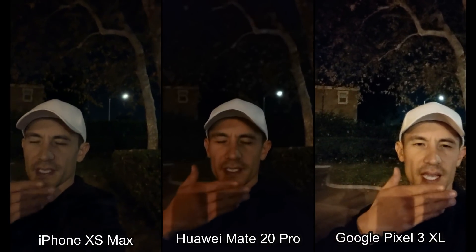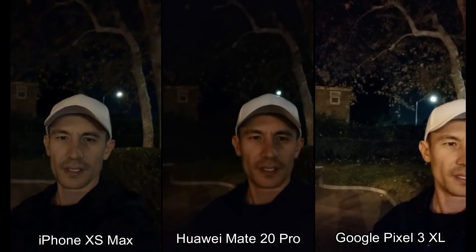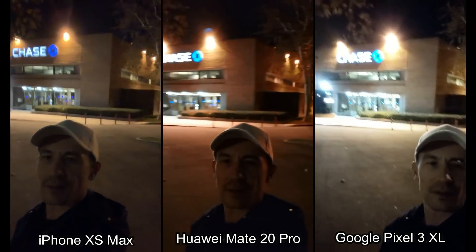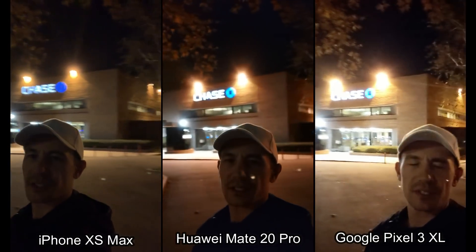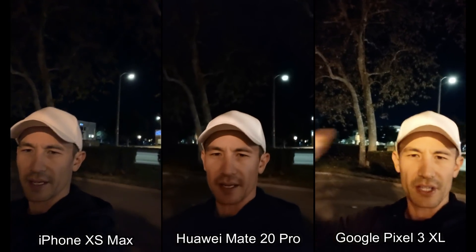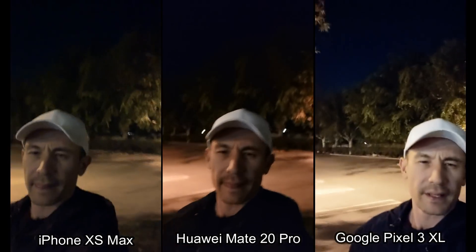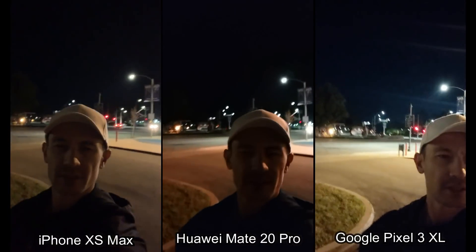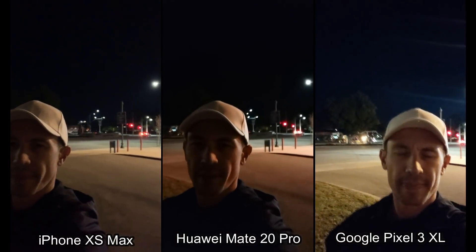Now let's move to the night footage. It's finally nighttime and I'm starting with the front-side camera. Let me put my face into each one — there, and there. I'm in the parking lot of Chase Bank as you can see directly behind me. There are some parking lot lights here. I have the light directly in my face right now — make sure you look at the background too, you can see that tree and the street light behind me. Let me walk out of the light to where it's a little bit darker, and you can see the traffic light behind me as well.